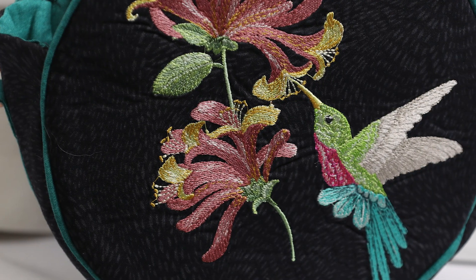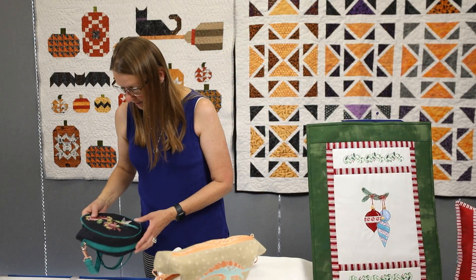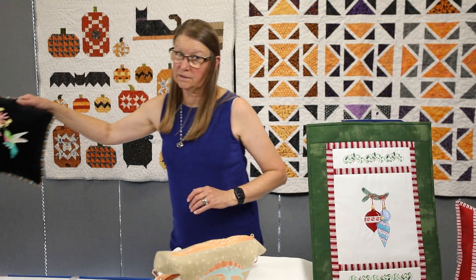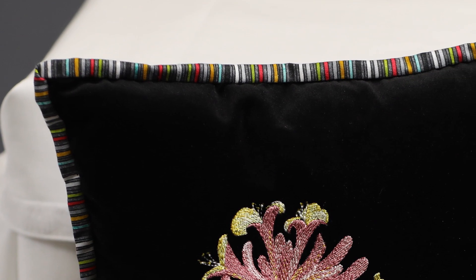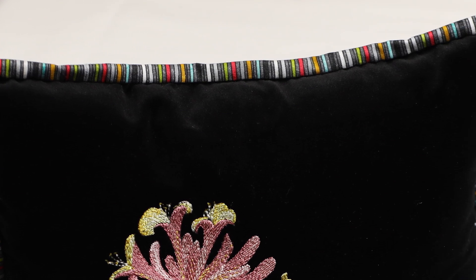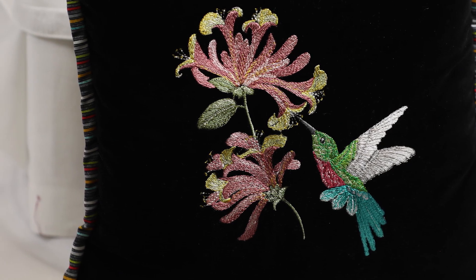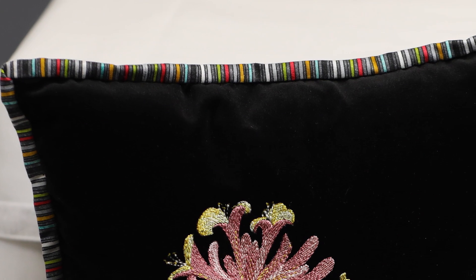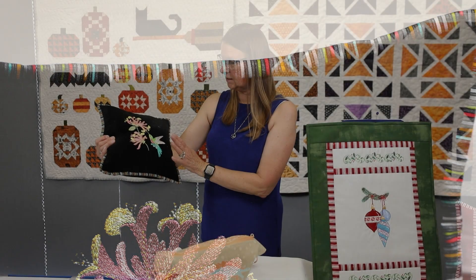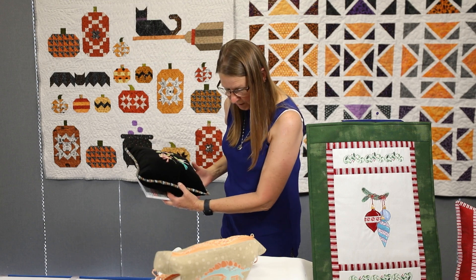Terry, who always does amazing things, did a pillow — she stitched the hummingbird on velvet, and the velvet is just beautiful with the design. She also added some metallic and found this amazing fabric in her resource center that matched perfectly for the piping. So those are three designs from the same disc: Hummingbirds and Honeysuckle by Jackie Robinson, an OESD design.